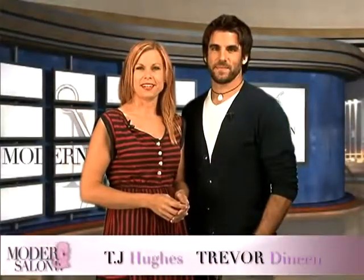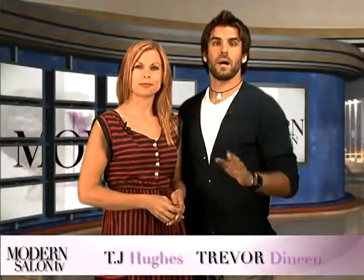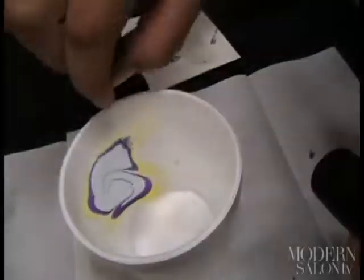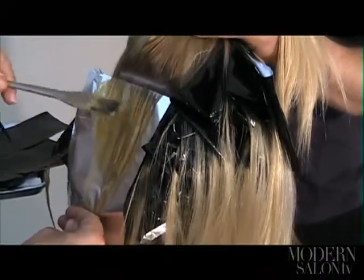Welcome back to Modern Salon TV. I'm TJ Hughes and I'm Trevor Deneen. Last episode we went behind the scenes on July's cover shoot with Sheer Genius 3 winner Brig Van Austin, got a look at Naha's Texture finalists, and toured Michelle Obama's former Chicago salon. This episode Kim Vo gives us a tour of his Las Vegas salon, we get a demonstration of nail marbling, and we get low lighting tips from Naha Lifetime Achievement Award recipient Beth Minardi.